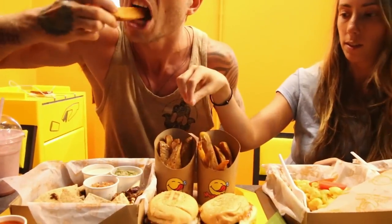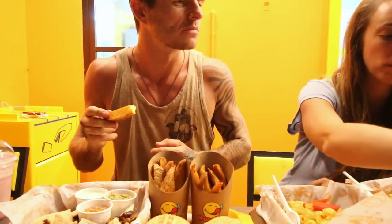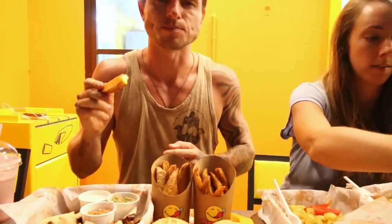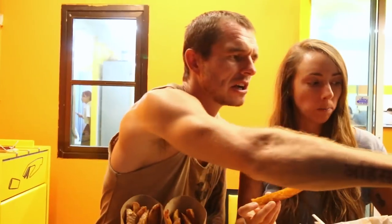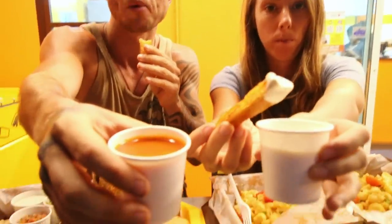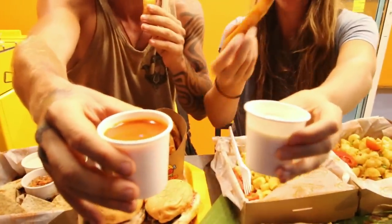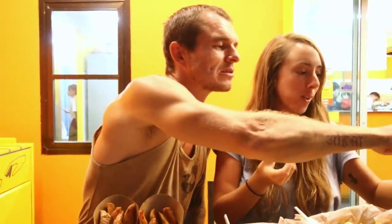I'm going to try it with the sriracha sauce — what sauce are you going to try it with? The truffle mayo. I love sriracha sauce — it's really good. Wow, it just tastes like baked potatoes — some of the cleanest fries I have ever had. The sriracha is really flavorful, that is unreal. Oh wow, I've never had a truffle mayo, but wow — that truffle mayo is to die for. I recommend it.